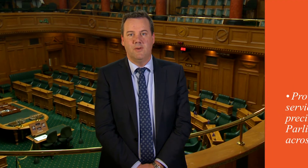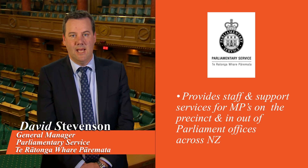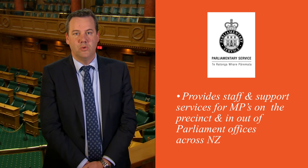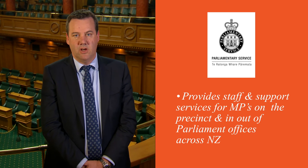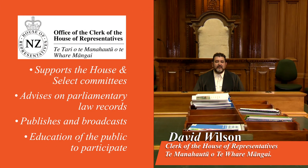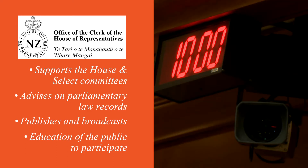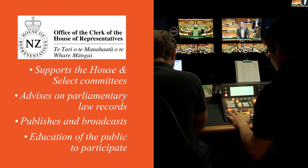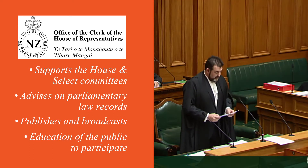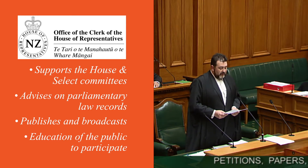The Parliamentary Service provides administrative and support services to members of Parliament and the House of Representatives. It also manages members' funding entitlements. The Office of the Clerk supports House and Select Committee proceedings, gives advice on parliamentary law and procedure, and records, publishes and broadcasts the debate from this chamber. We also provide drafting support for members' legislation before it's introduced, and for members' amendments to legislation.